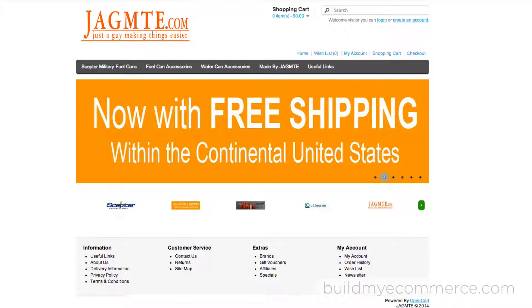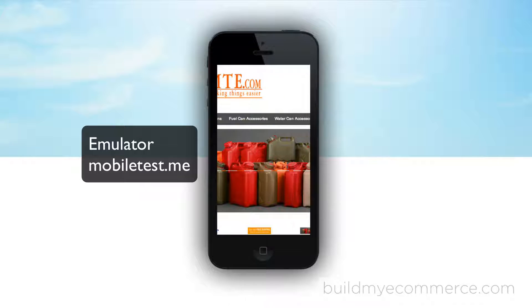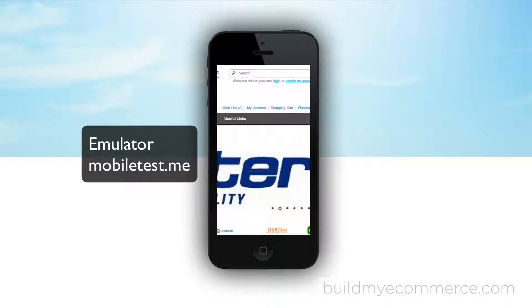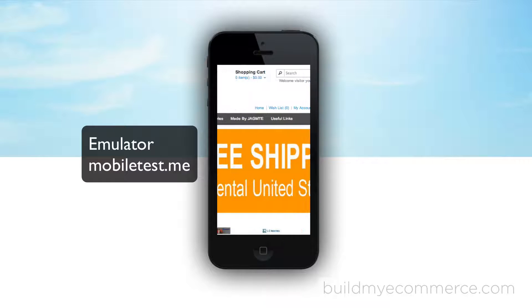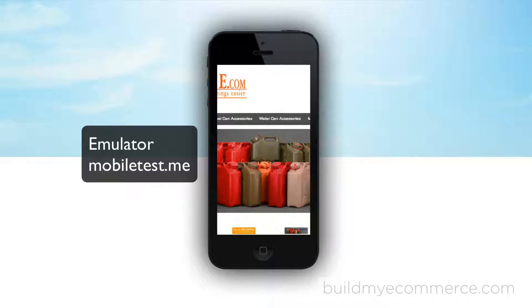The web store is making sales, but the client wants to create a user-friendly experience for visitors across multiple devices. Using the phone to visit the current web store, you can see the website is not responsive, meaning the screen does not resize for easy navigation. Lots of panning and scrolling are required to browse the store.